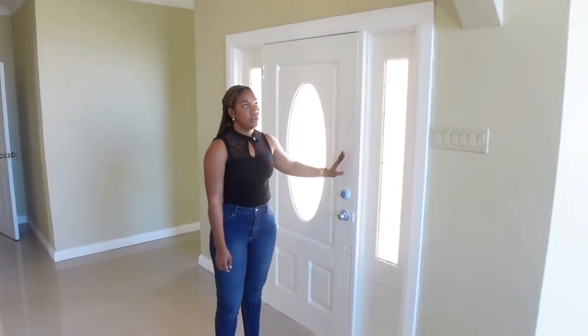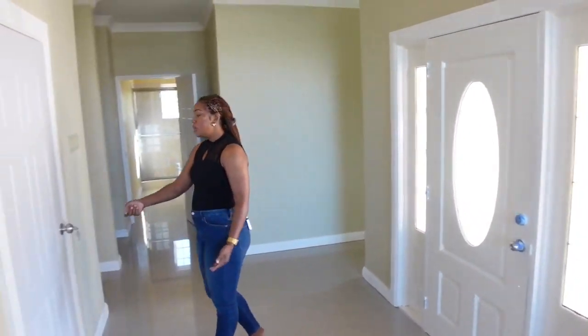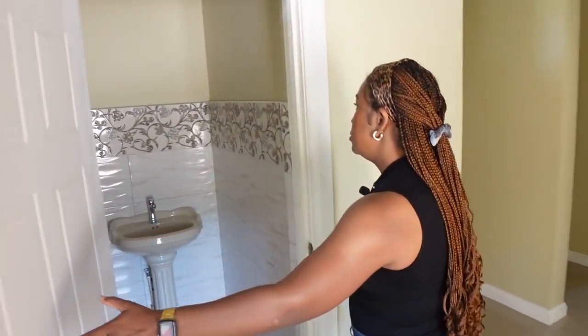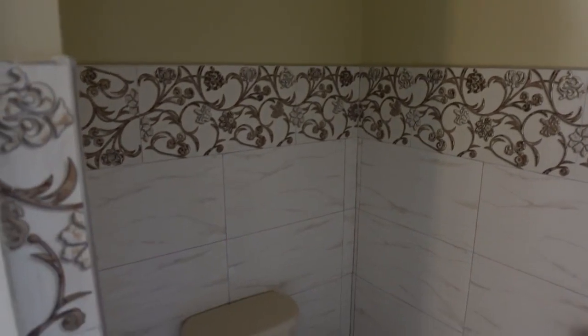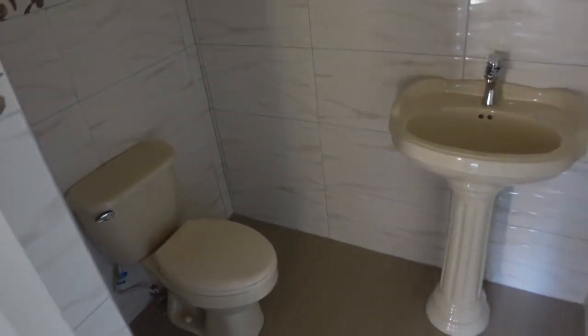This is the front door — the main entry into the house. Over here we have a half bathroom. There's no mirror yet, just the toilet and the sink, but I love the tile work — it's very nice and different. The cream tile flushes really well with the paint color in there.